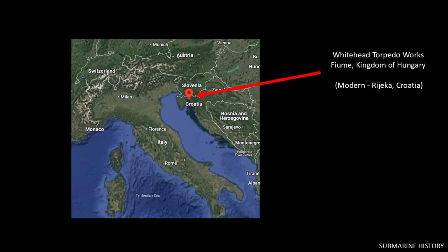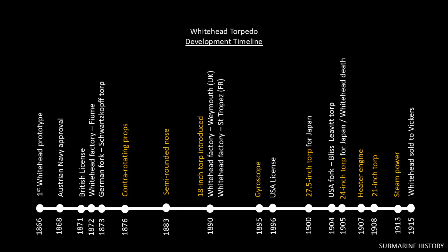In 1872, Whitehead purchased the metal foundry he had been managing and repurposed it to produce his torpedoes — in what was then Fiume, today Rijeka, Croatia, on the Adriatic. Let's look at the development timeline; I can't promise it's 100% accurate as I had to pull information from many sources, but it should be close.